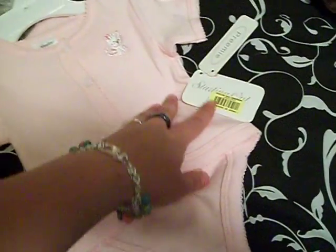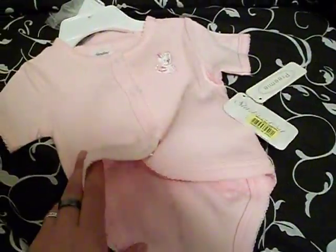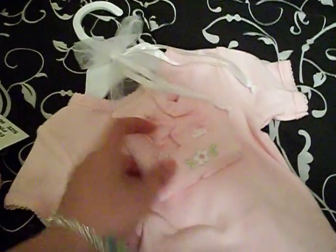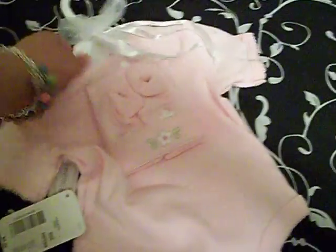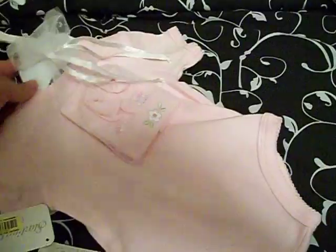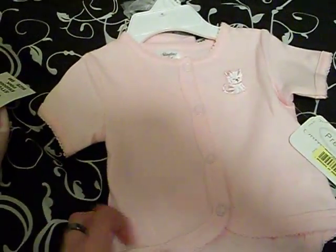Next we have this little onesie — gorgeous, from the Starting Out brand. It is a preemie size, and it's really hard to find really nice preemie outfits like this. It also comes with a hat and booties for $10, so I thought that was an excellent buy. I don't need a preemie girl outfit, but I just couldn't pass it up.